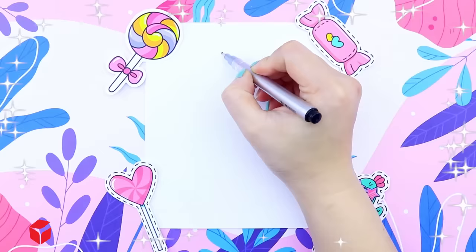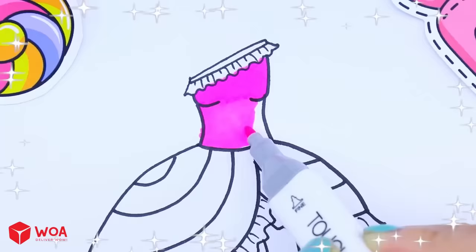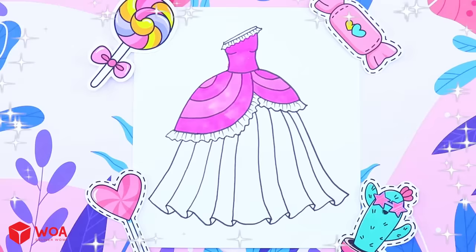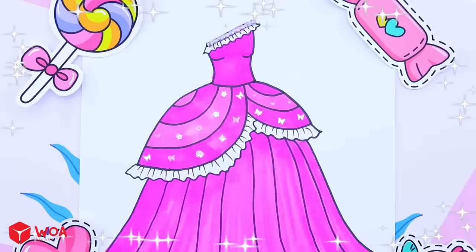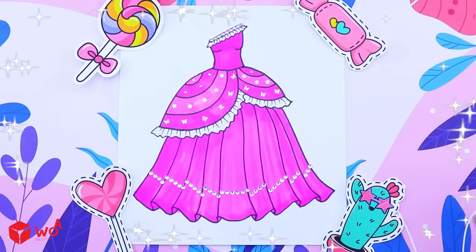Let's design a beautiful dress for Pink Barbie! Oh, how gentle is the pink! Sparkling stones are ready! Please attach one more time! Oh, so beautiful! Great!